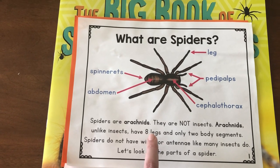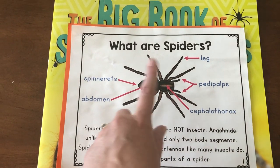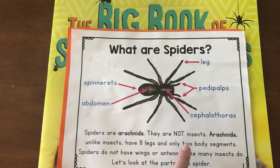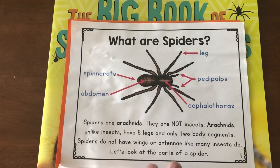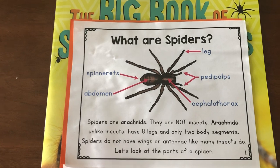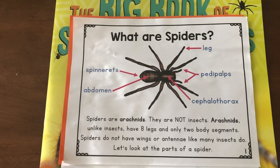They had six. So spiders have eight. And how many body parts did insects have? They had three — head, thorax, abdomen. Well, spiders only have two. And spiders do not have wings or antennae like many insects do.